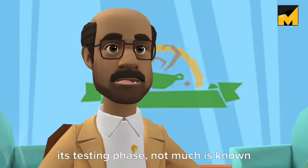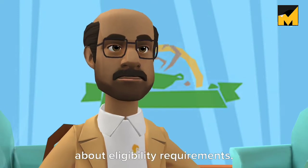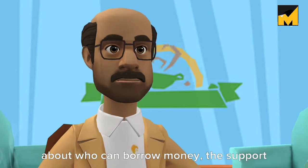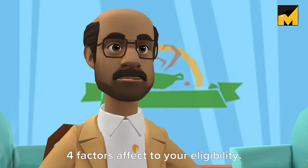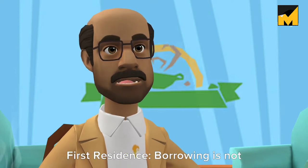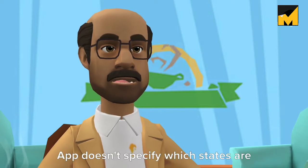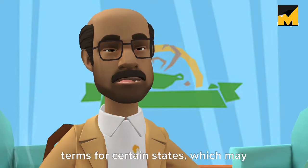Because the service is still in its testing phase, not much is known about eligibility requirements. While Cash App is not yet giving specifics about who can borrow money, the support area of the app states that four factors affect your eligibility. First, residency — borrowing is not available in all U.S. states, but Cash App doesn't specify which states are excluded.